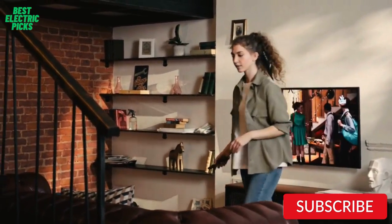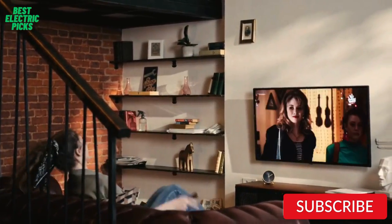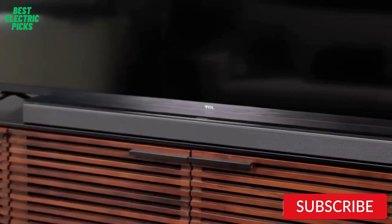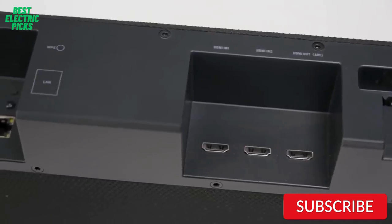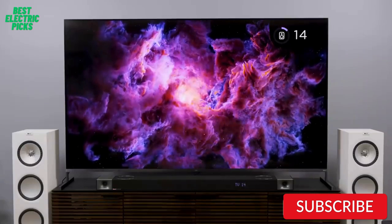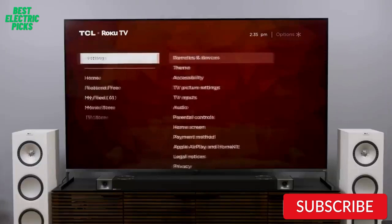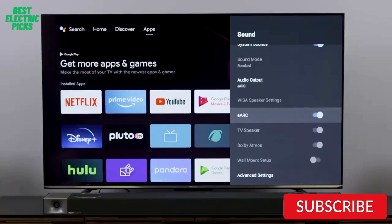Are you searching for the best budget soundbars? If you're searching for one, then this is the perfect video for you. In this video, we are going to review the top 5 best budget soundbars for you. After 24 hours of research, we made this product list. These products are perfect for all types of buyers. We put the product links in the description box so you can check them out.